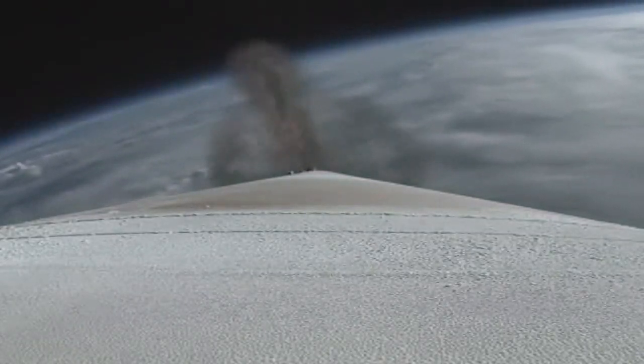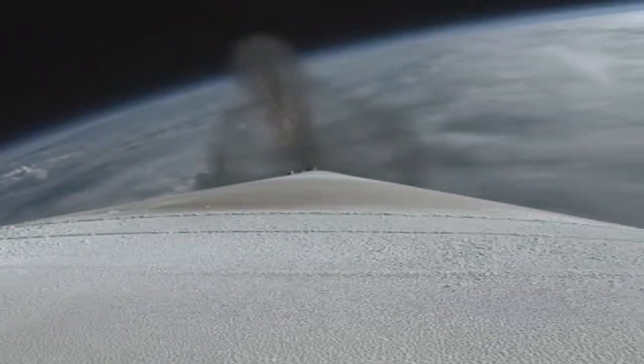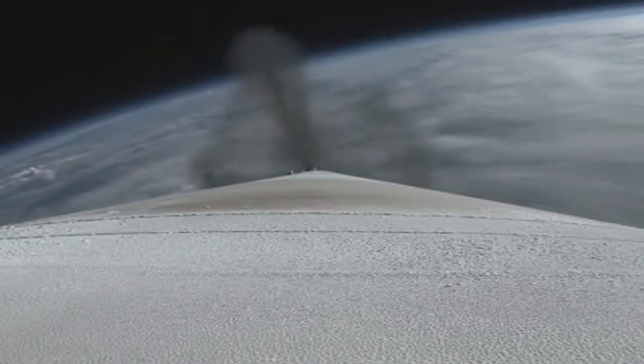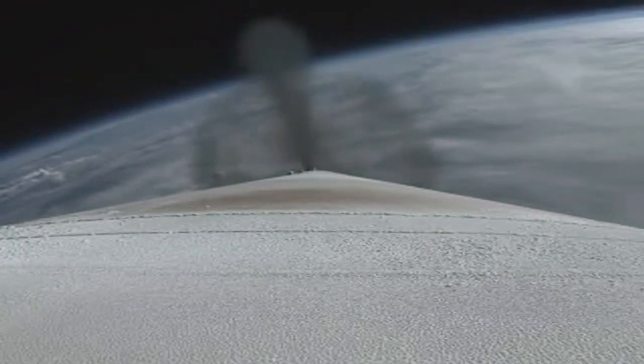Vehicle is now executing closed loop steering. We have approximately two minutes remaining in the Atlas booster phase of flight. The RD-180 is now throttling down slightly, as expected.